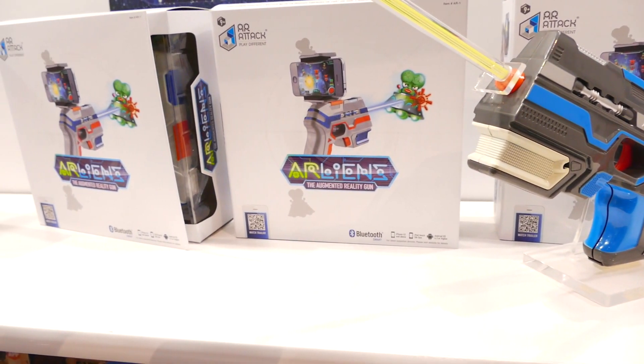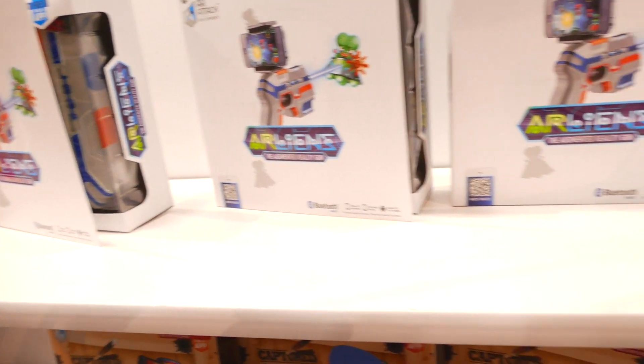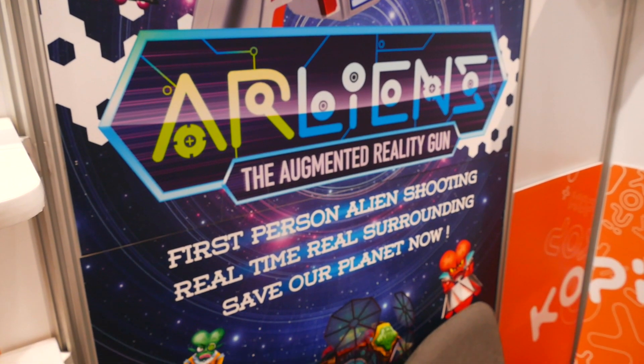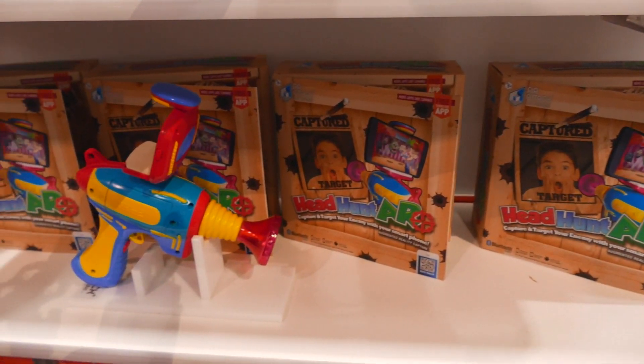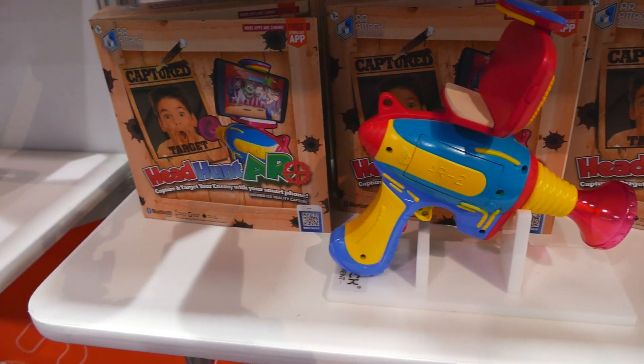The next thing I thought was super cool is called Arliens — a play on aliens and AR. It's an augmented reality toy for kids. You use your iPhone 5, iPhone 6, or any Android device; it clips into the phone and gives kids an augmented reality view of the world, sending aliens that you have to move around and shoot. You can also choose cities like New York or Chicago. I'm really excited to have Miles try it — they gave me their contact info and are sending me a review unit, so look for that in the future.